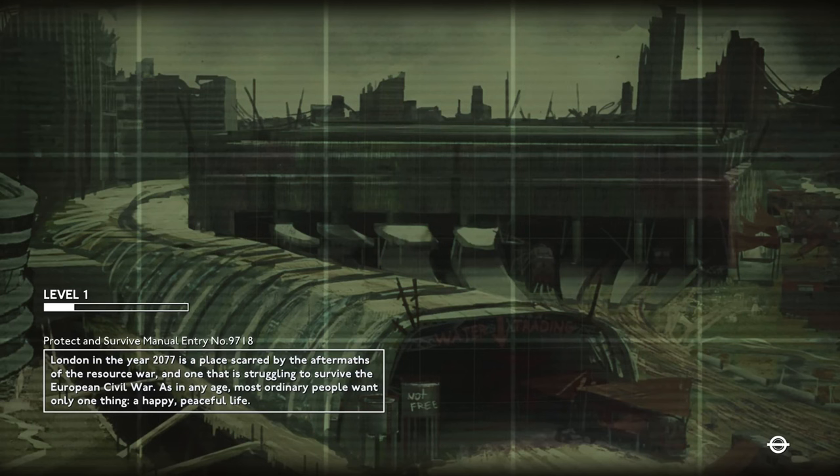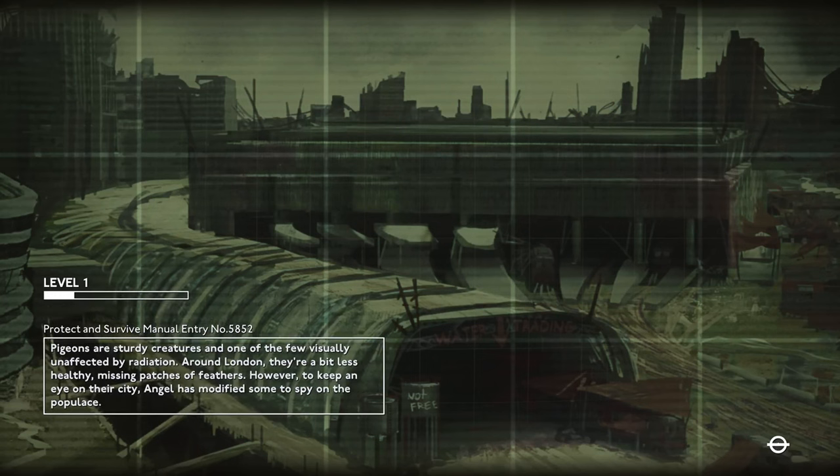PC gamers who want to try out Fallout London can do so if they have GOG or Steam copies of Fallout 4. However, due to the need to downgrade Fallout 4's version for the mod to work, the Epic Games Store version of Fallout 4 is not compatible with Fallout London, as the Epic platform does not give players that option.